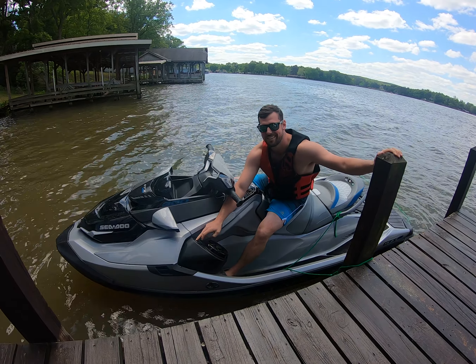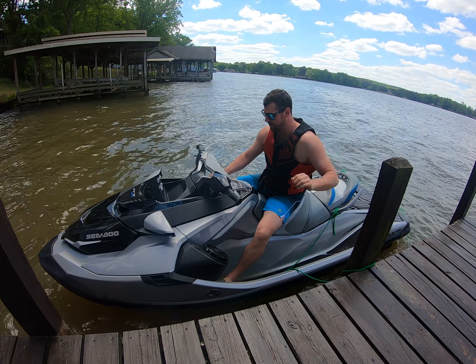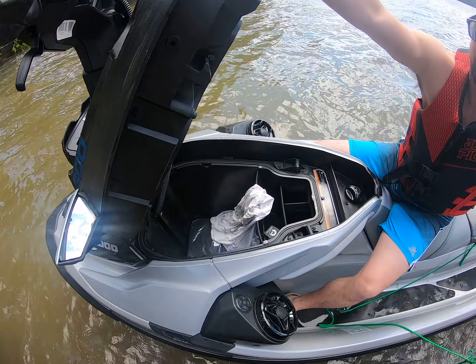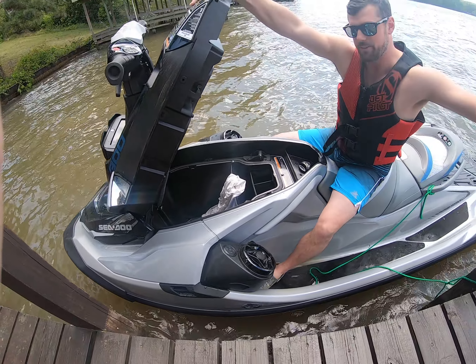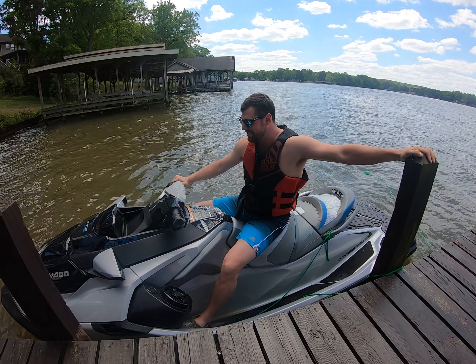Tons of storage — kind of show you that right in here. You've got tons of things you can put down in here: safety kit, life jackets, all that kind of stuff. Filling the gas up here — already did that — 18 and a half gallons on this thing. Pretty sick.